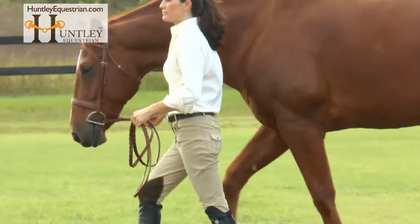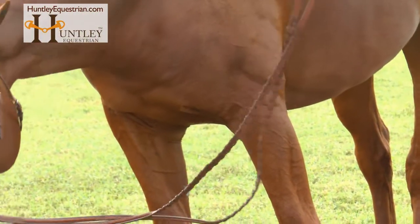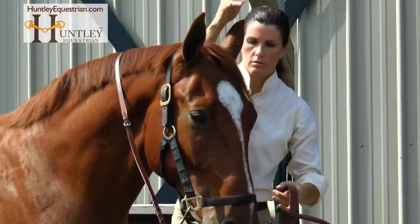Beautiful braided Cedric leather rings and stainless steel hardware finish off the look of this very high-quality Huntley bridle. Size is available in full and cob.